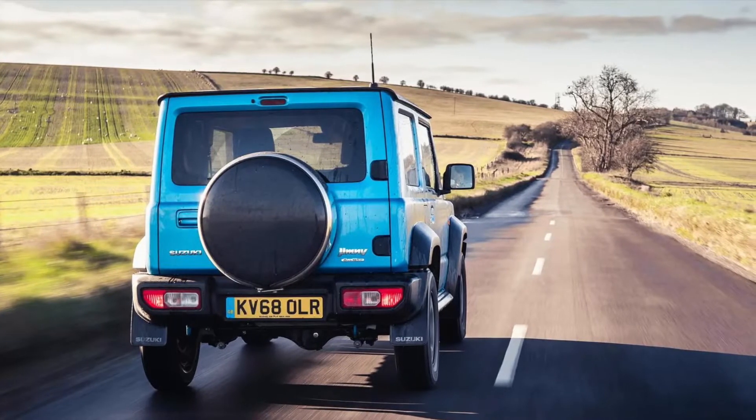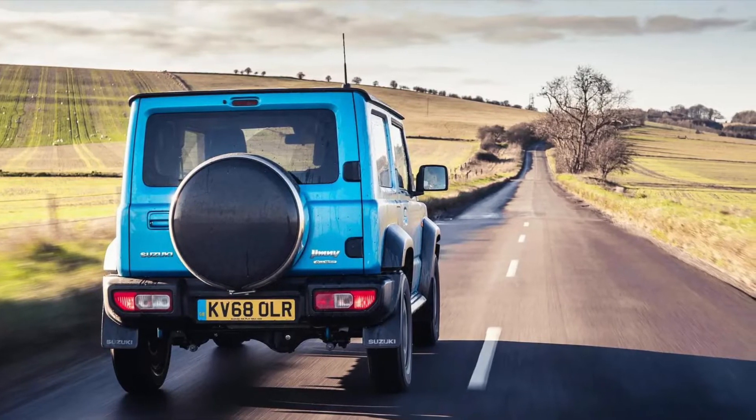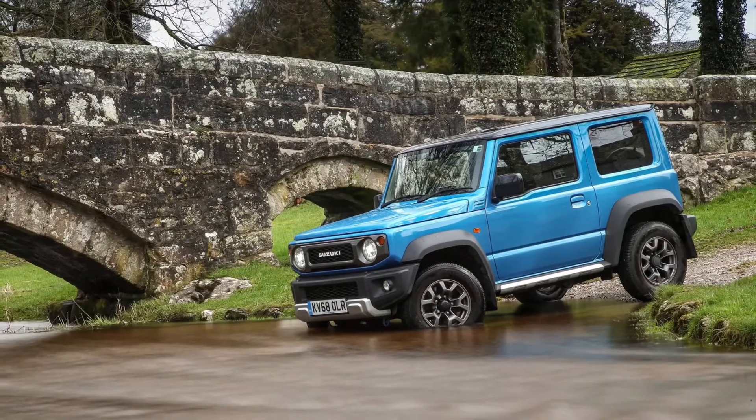Come 2021, it was reclassified as a commercial vehicle or van due to emissions regulations, with the rear seats lobbed in the skip. But supply was limited, so you'll likely struggle to get your hands on a brand new one, while you'll have to pay a fair whack for those in the classifieds.